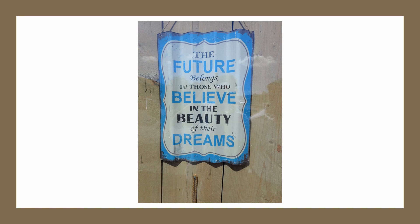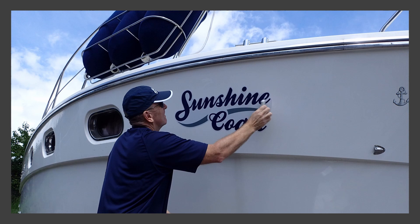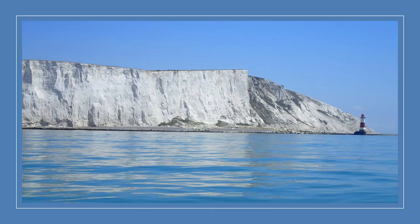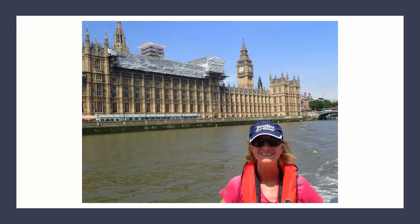In mid-2016, some events conspired to make us take a really good look at what we wanted from life. We did our sums, checked them with some financial advisors, and decided that we could and really should do this now while we're still healthy enough to enjoy the lifestyle. We purchased a 12-metre motor cruiser in England, renamed it Sunshine Coast in honour of our former home on the Sunshine Coast in Queensland. In June 2017, we cruised along the southern coast of England, past the White Cliffs of Dover — it was a beautiful day — and then headed into the Thames up to London, cruising under London Bridge, Tower Bridge, and past the Houses of Parliament and Big Ben, just the two of us.